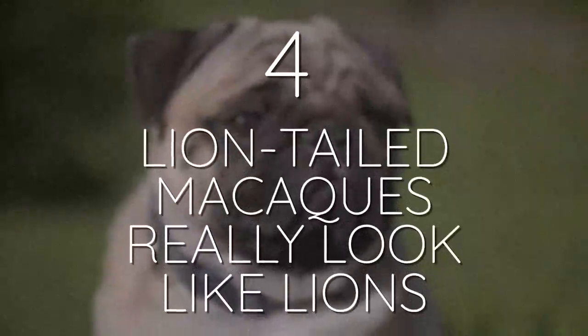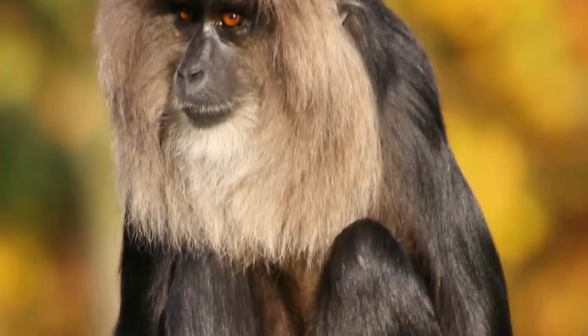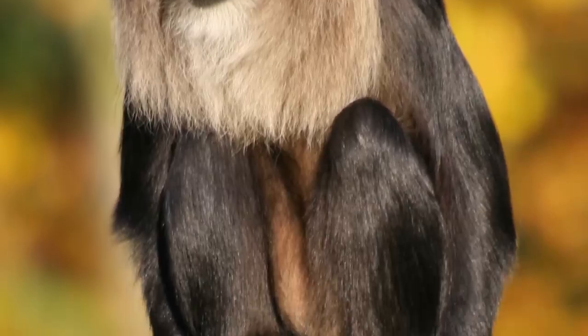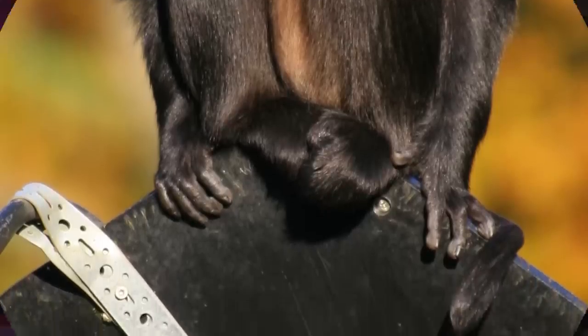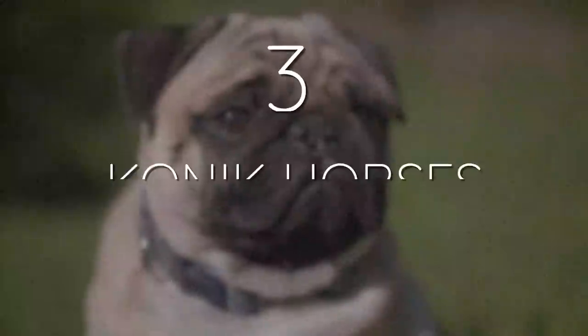Number 4: Lion-tailed macaques really look like lions. There are 160 species of Old World monkeys and 174 New World monkeys, alongside apes and other primates. One that is often overlooked is the lion-tailed macaque — a monkey that doesn't just look like a lion from the back, but from the front as well. They have non-prehensile tails with a tuft on the end, and they sport impressive manes around their heads like male lions do. Their numbers in the wild are very low, but they take well to captive breeding — there are now about 500 of them, thanks to breeding programs in zoos.